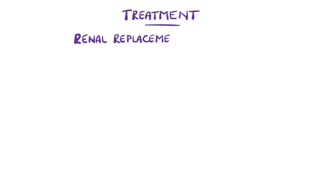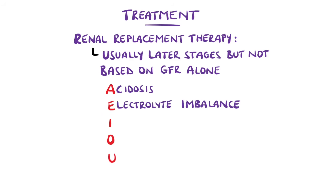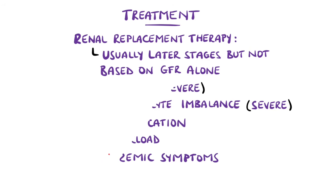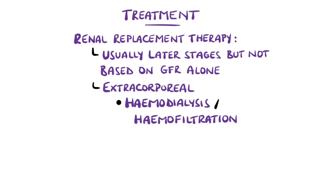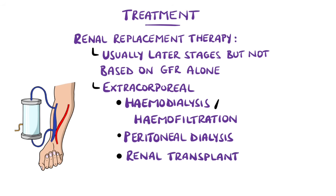Renal replacement therapy is where the function of the kidneys is replaced by other methods, generally required in later stages, though not fixed on GFR alone. The mnemonic AEIOU can help remember indications: severe acidosis or electrolyte imbalances, intoxication including drugs, overload, and uremic symptoms. This could be extracorporeal dialysis like hemodialysis or hemofiltration, where blood is taken out and undergoes diffusion or filtration before being returned. Or it could be peritoneal dialysis, where dialysis fluid is placed into the peritoneal cavity. Renal transplant is also considered a form of renal replacement therapy.